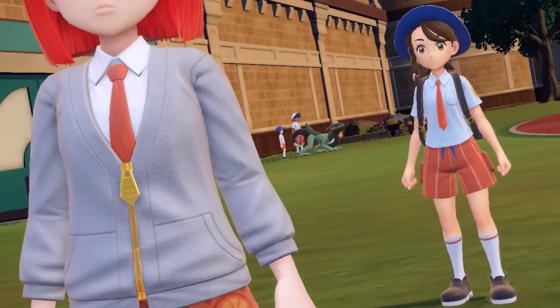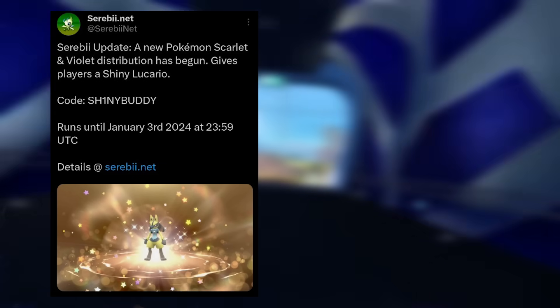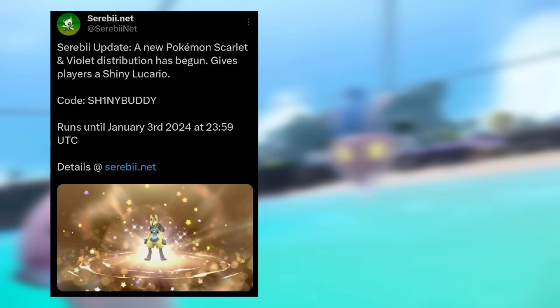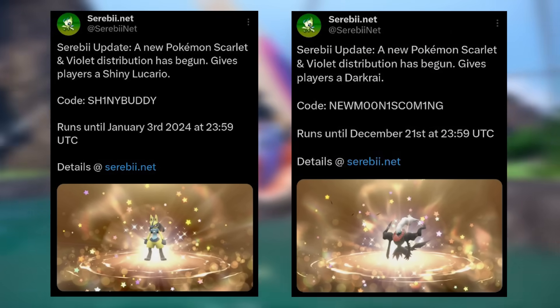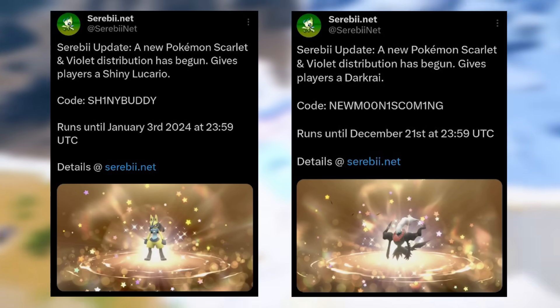If you missed it, there are a few events going on right now. One is a Shiny Lucario — use the code SHINYBUDDY, running until the beginning of next year. More pressing is the code for Darkrai: New Moon is coming, and that's only running for about nine days from this video. Make sure you grab your Darkrai and your Shiny Lucario — two awesome friends to join you in the DLC.